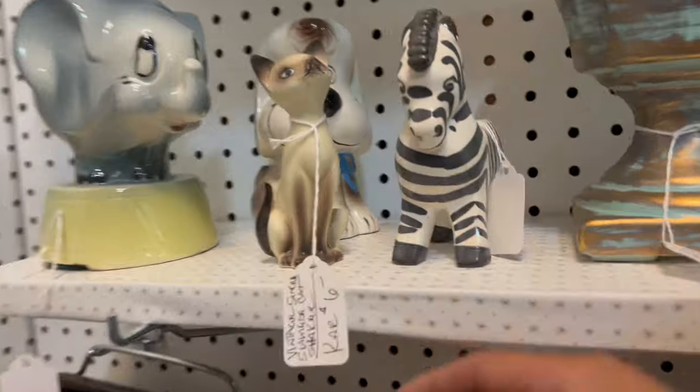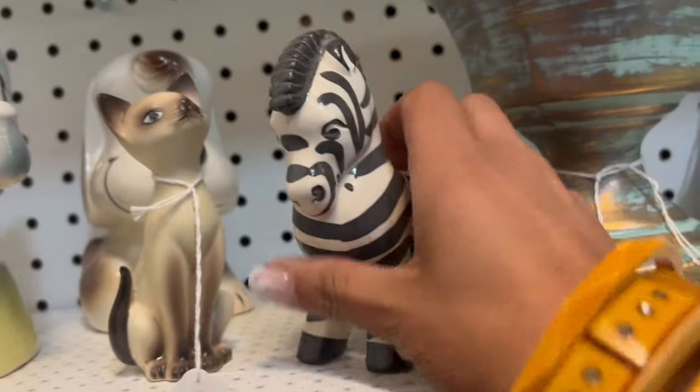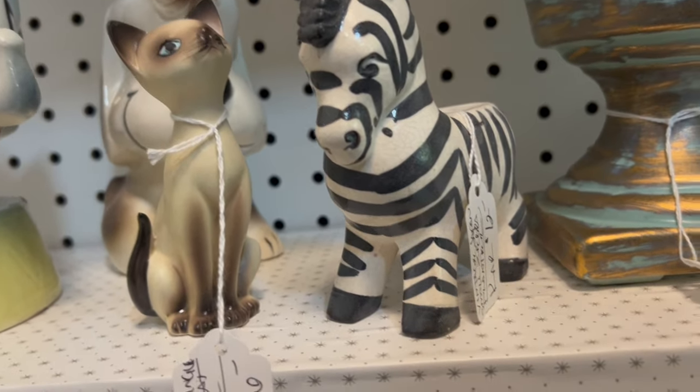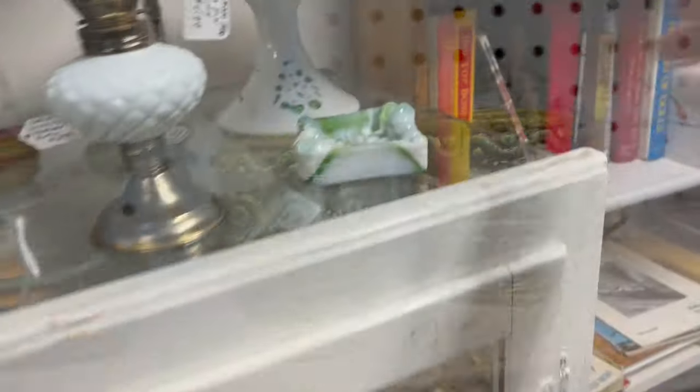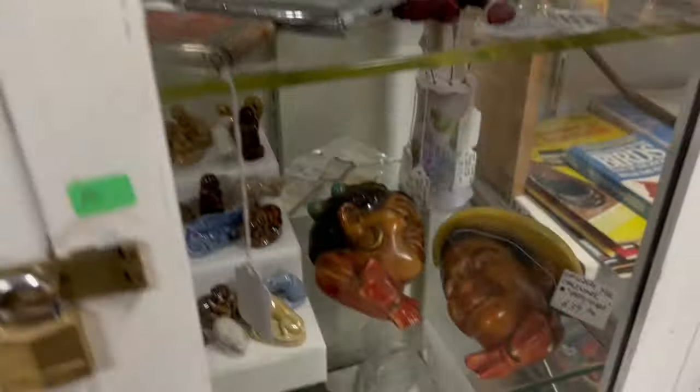I'm still getting cats for my cat sale. That one's at $6. What about the little zebra planter? That's adorable, 12 bucks. They're made to look Italian even though they're made in Japan. I like this little ashtray — 30 bucks.